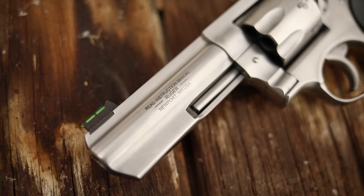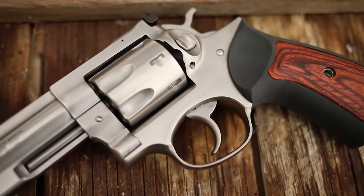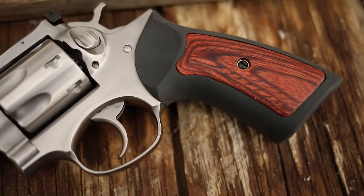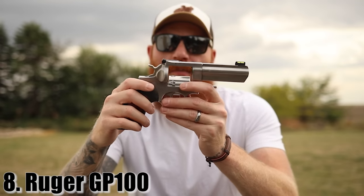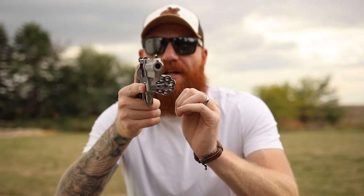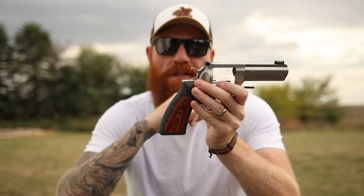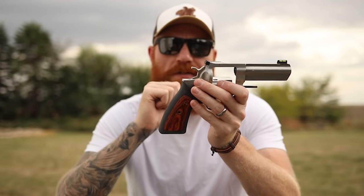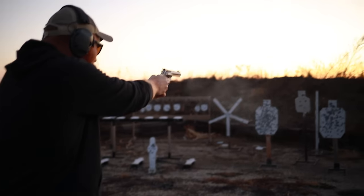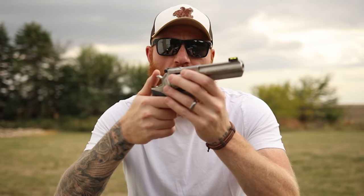At number eight, the first revolver on the list — the Ruger GP100. The one I have here is a stainless model with seven shots of .357 Magnum, a four-inch barrel, and adjustable fiber optic sights — superb value at $650 to $700.